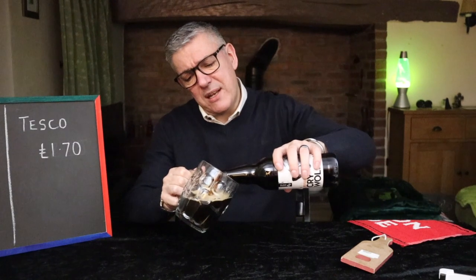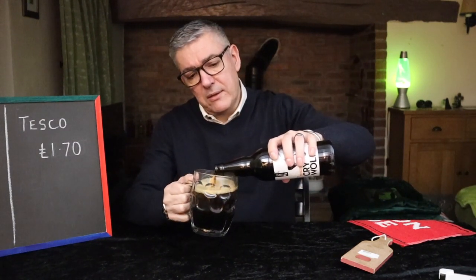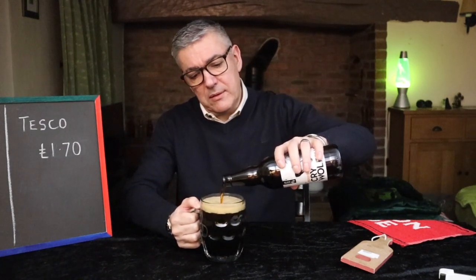Are they heavily discounting it to get it into the market? Because that price is ridiculous. It wasn't even on offer, not in a deal or anything. It was just £1.70. That's it.